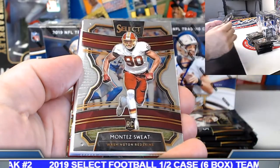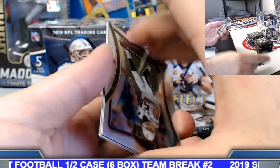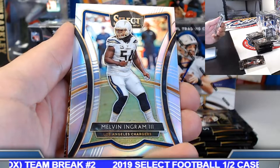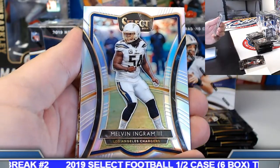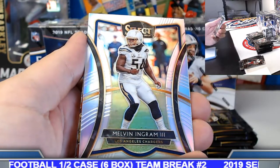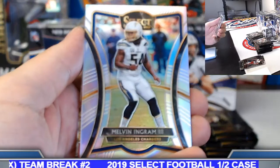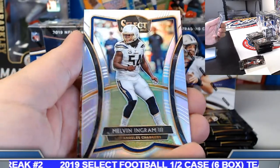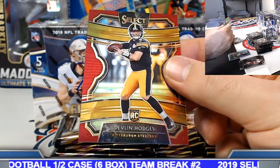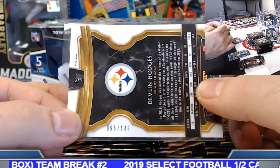Good luck. Base. If you guys were in the two-case player break, some of those orders are shipping right now. Majority are set to ship on Monday but getting some of them out in today's mail. Melvin Ingram silver — nice. Ducky Hodges red prism, Pittsburgh on the board. Red prisms numbered to 149 on the concourse here.